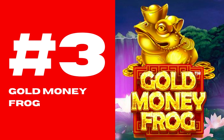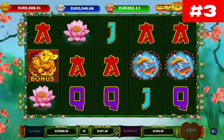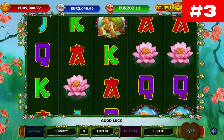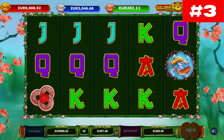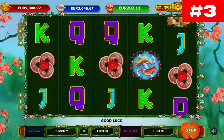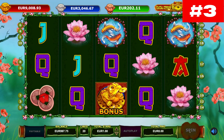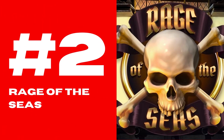Number three: Gold Money Frog. Have you ever heard of NetEnt's Super Lucky Frog progressive jackpot slot? If you are a veteran player, you probably have. NetEnt released that title back in 2007 when HTML5 technology was non-existent. The studio then decided to give it a modern makeover. Gold Money Frog is the worthy successor of Super Lucky Frog, and it comes with exciting bonus features and endless winning opportunities.